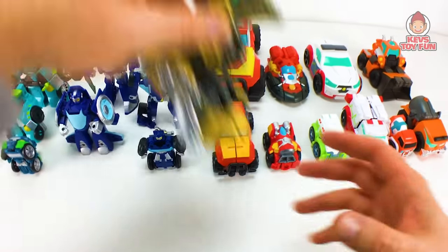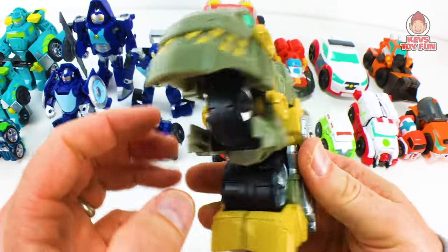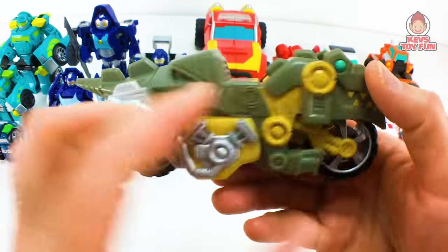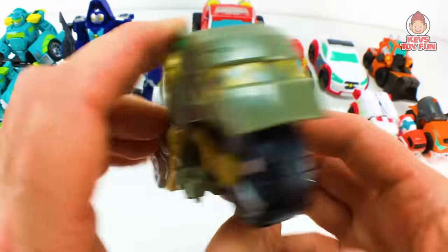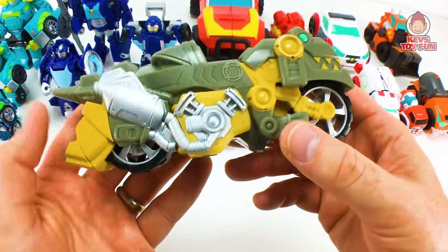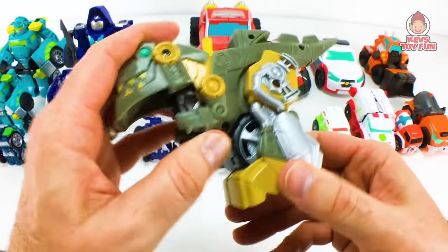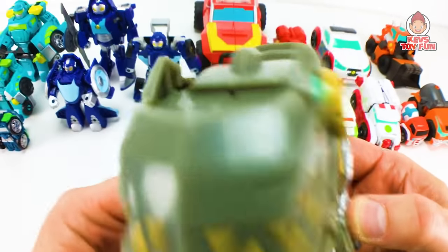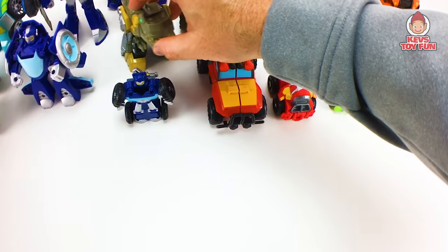And then my buddy Grimlock — Grimlock's awesome. Now they need to make a big version of him. I'm interested to see them make a flip racer version, but here's Grimlock. He turns into like a motorcycle. Here he is transformed, and there's the motorcycle. Spin him like so. Unfortunately the characters don't sit on them — if you try to get Cody Burns or Chief Burns to sit on top, they're going to fall off. To transform him, take his legs forward — and there he is. Oh me Grimlock! Super cool. They need to make a big version of you, Grimlock.